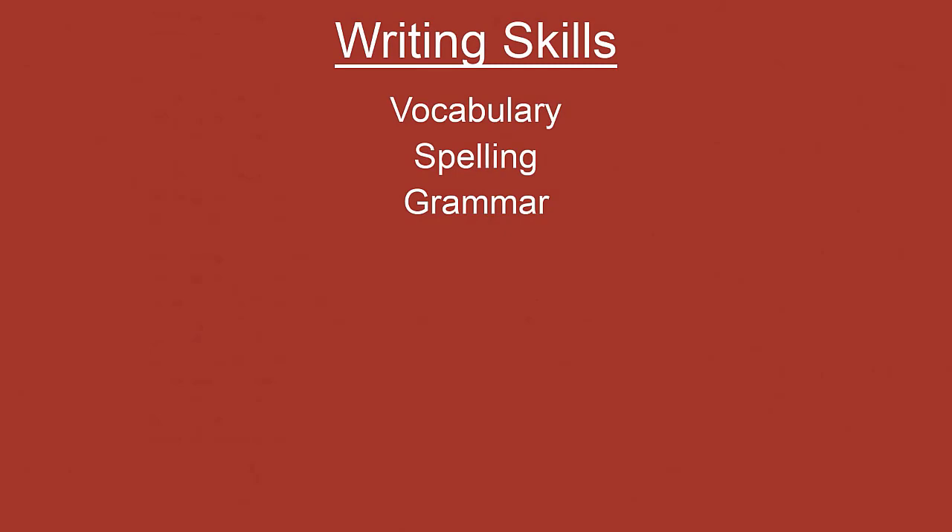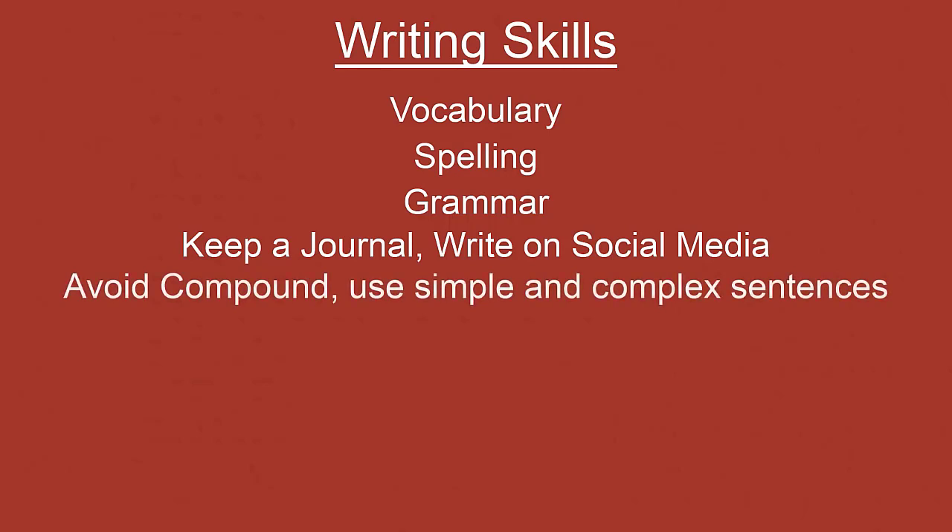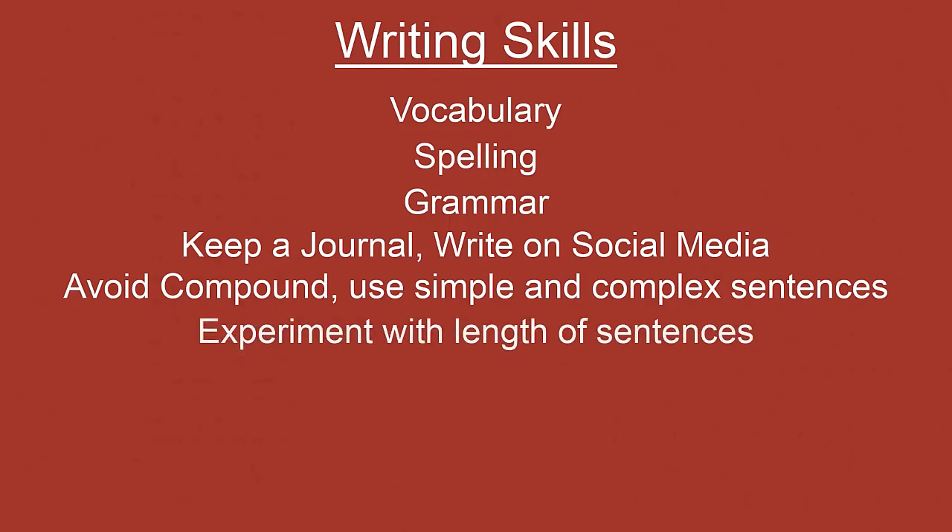It is very important to practice some kind of writing regularly. You can write in your personal journal or diary, or write on social media — Facebook, Instagram, Twitter. Just engage in some kind of English writing on a regular basis, if not every day. While writing, avoid compound sentences and try using simple and complex sentences. Also experiment with the length of your sentences — don't make it monotonous. Write a short sentence and then a long one; that will create a rhythm in your writing which will be less monotonous for the readers.